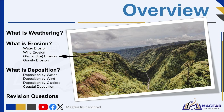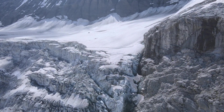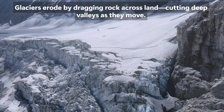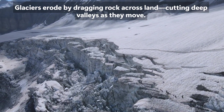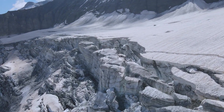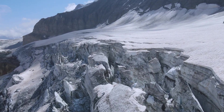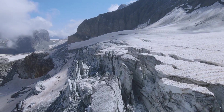In very cold regions, glaciers — large, slow-moving masses of ice — act as agents of erosion. As glaciers move downhill, they scrape and drag rocks along with them. These rocks grind against the land underneath, carving out valleys and other dramatic landforms. When the glacier melts, it drops the rocks and sediment it was carrying. Ice erosion is a slow process, but over thousands of years, it can completely reshape the landscape.